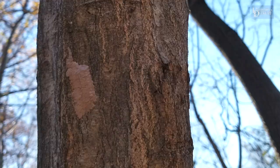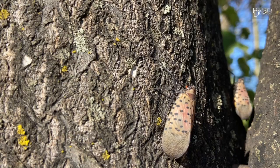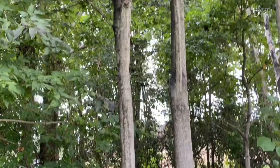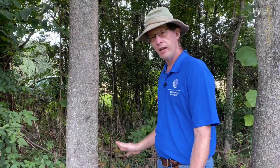They're really hard to see. They almost look like a smudge of dirt or soil on the trunk of a tree. It's a brownish-gray kind of color, and they like to lay it in the nooks and crannies of the bark, on smooth, hard surfaces from the upper portions of the canopy down to the base.